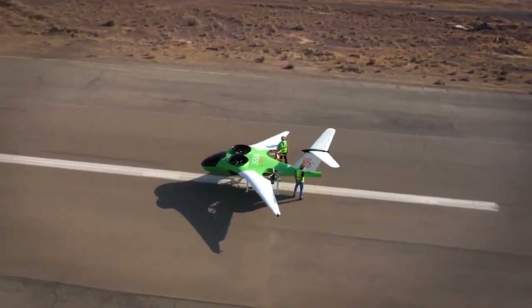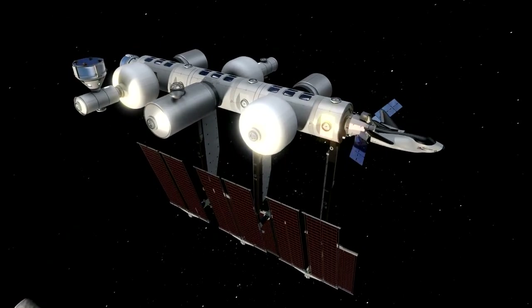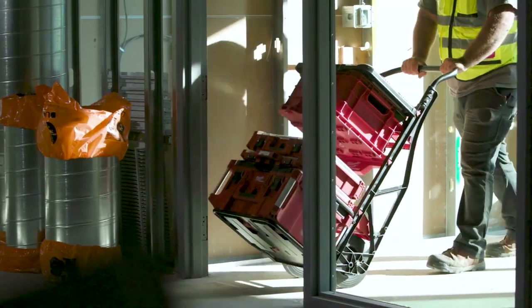Get a feel for what the future holds with this lineup of cool inventions, from genius gadgets to jaw-dropping innovations. This collection will make you wonder, why didn't I think of that?